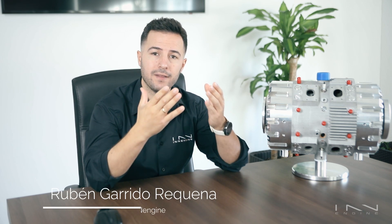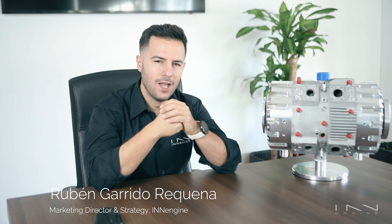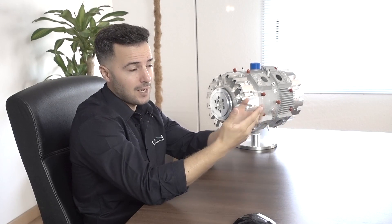In a previous video we explained why the E-Rex is the perfect engine for range extender applications, but what is a range extender? We all know that hybrid cars get their name from having both electric and combustion power. So aren't range extender vehicles basically the same as plug-in hybrids? The answer is no, and let me show you why.